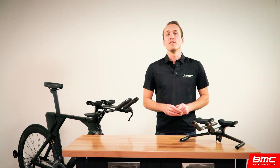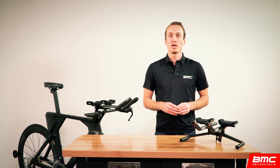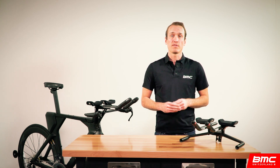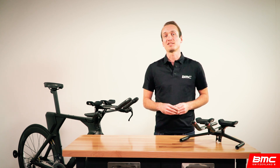There you have it — the V and flat cockpit systems. If you have any questions about this technology, please feel free to ask in the comments below or speak to your local BMC retailer. From all of us here at BMC, thanks for your time and attention, and we'll see you next time.